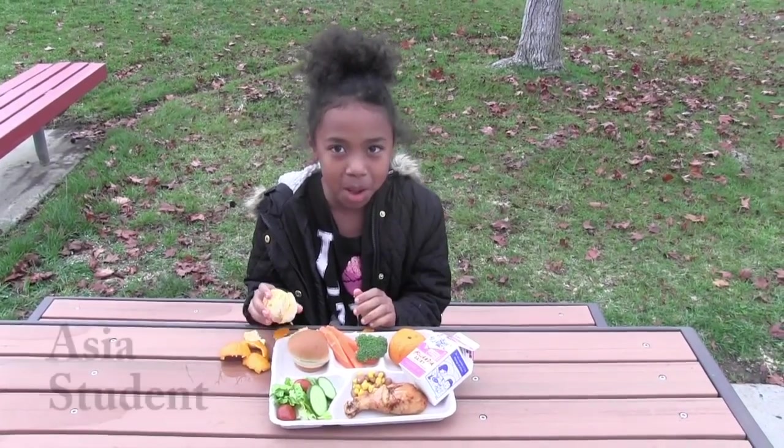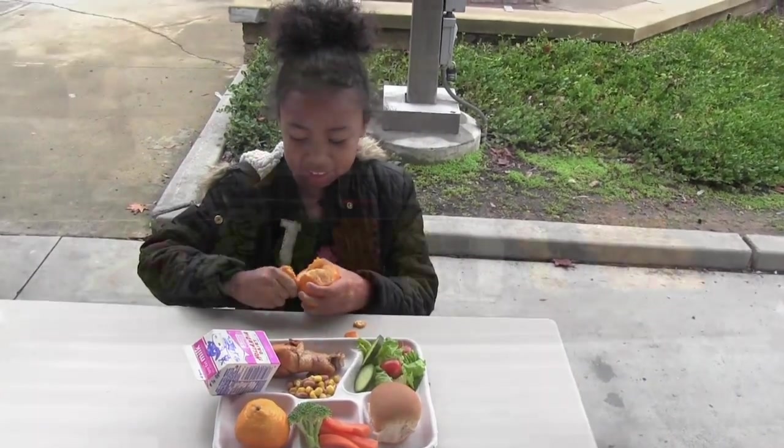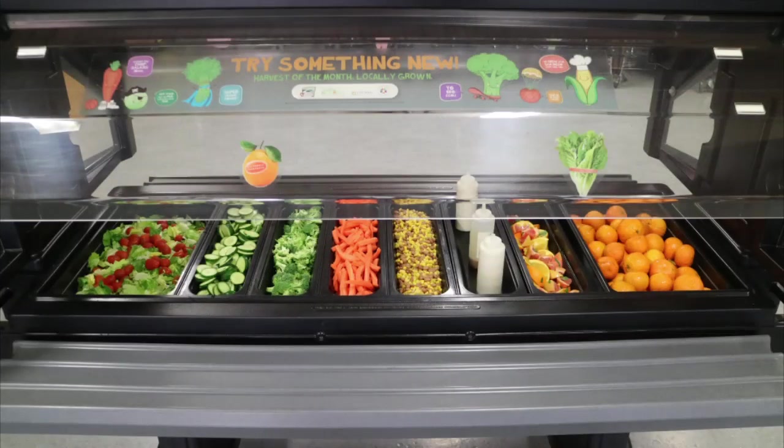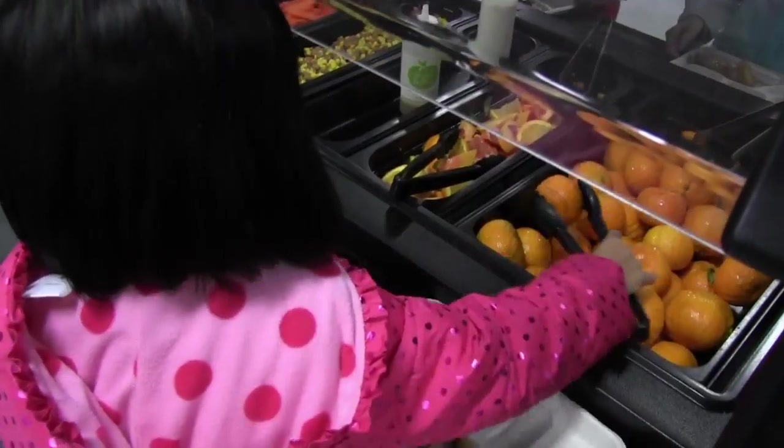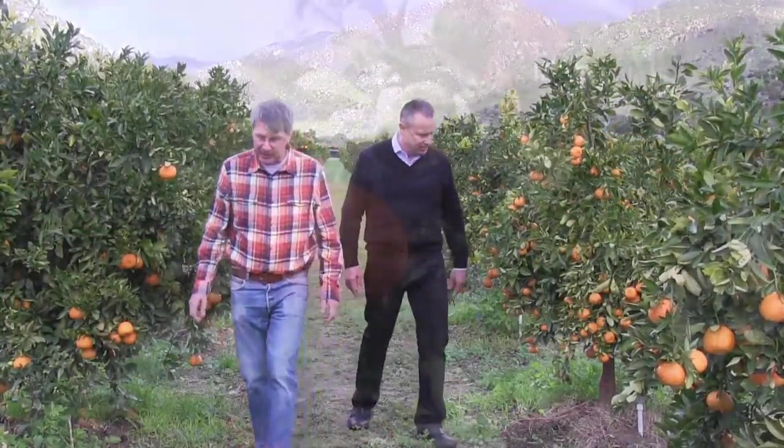Elementary student Asia agrees: "I tell all my friends to try the golden nugget tangerines." So enjoy the sweet, juicy, tasty, easy-to-peel golden nugget tangerines at your salad bar every Wednesday. And when you do, remember to thank the farmers that grew the fruit just for you.